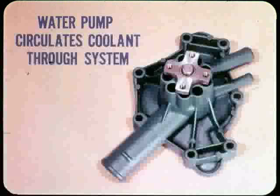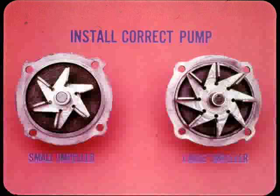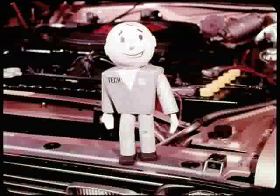To transfer heat from the engine to the radiator, a water pump circulates the coolant through the system. The only remedy for a failed water pump is to replace it. Just be sure that the new water pump you install is the correct one. If you replace a small impeller pump with a large impeller pump, the combination of the large impeller and the high drive ratio of the small impeller pump can build enough pressure to cause damage. Too much pressure built up on the cooling system may rupture the heater core or cause leaks at the core hole plugs in the block. Don't try to correct overheating problems by thinking a larger impeller will increase capacity and aid cooling.